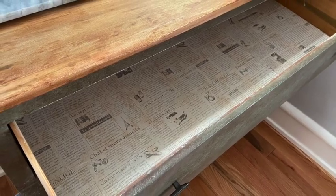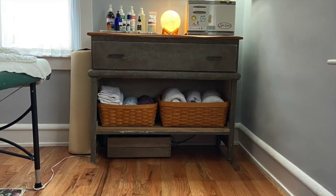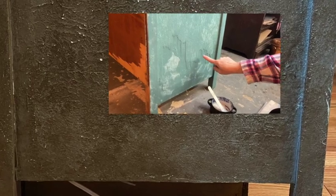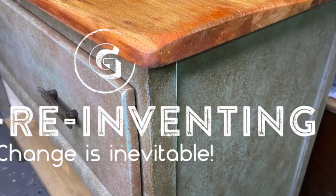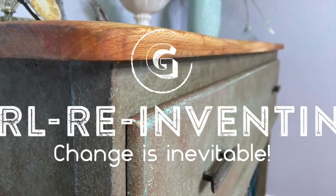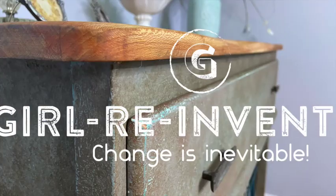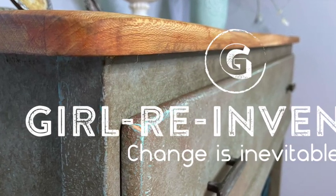Thanks for coming along on this transformation with me on the Girl Reinventing channel. I use this piece in my massage room as a cupboard to hold all of my linens. Where the veneer was damaged, you cannot even see any of the damage anymore — I'm so pleased with how that turned out. Thank you to Corey at Desert DIY for giving us the opportunity to create these videos for the collaboration playlist. It's been a lot of fun, and to everyone still watching, thanks for sticking with me. I'll catch you next time for more flips, fixes, and picks on the Girl Reinventing channel. Ciao!